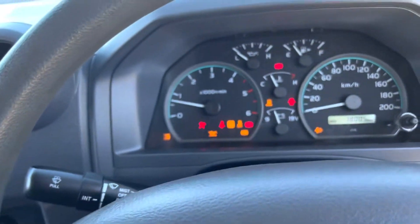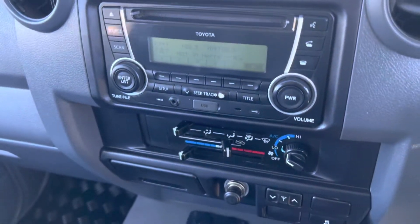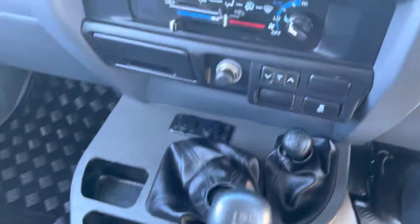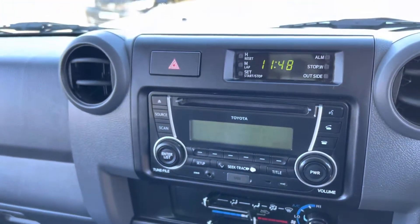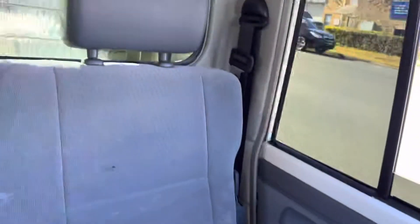Let's start this beast up. So again, 78,000 very careful kilometres. Ice-cold air conditioning, in outstanding condition. Great sound system, Bluetooth and cruise control, and very comfortable for the whole crew.